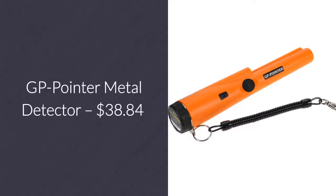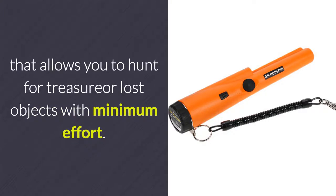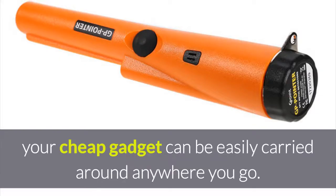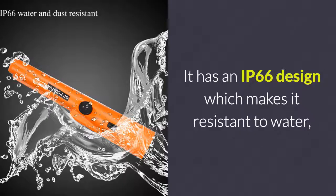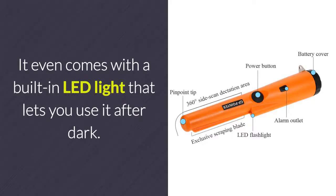GP Pointer Metal Detector – $38.84. This handheld metal detector is a marvelous cheap gadget that allows you to hunt for treasure or lost objects with minimum effort. Thanks to this, your cheap gadget can be easily carried around wherever you go. It has an IP66 design which makes it resistant to water, dust, and drops. It even comes with a built-in LED light that lets you use it after dark.